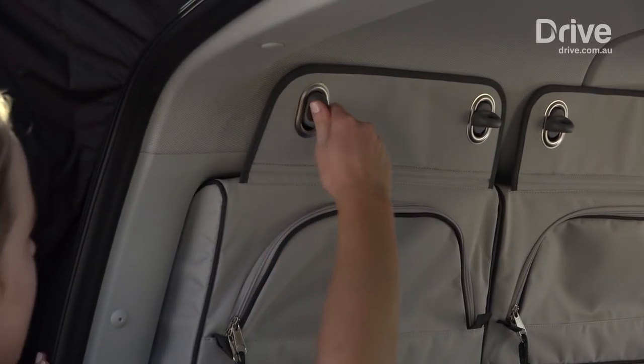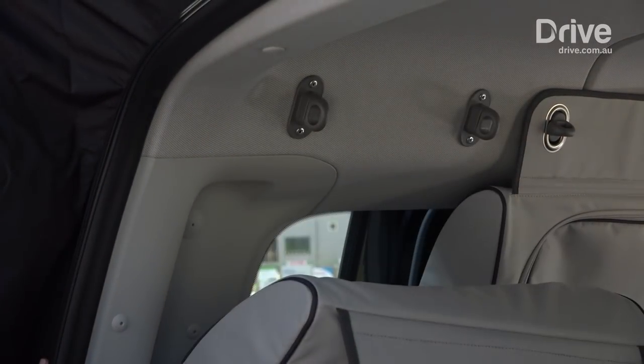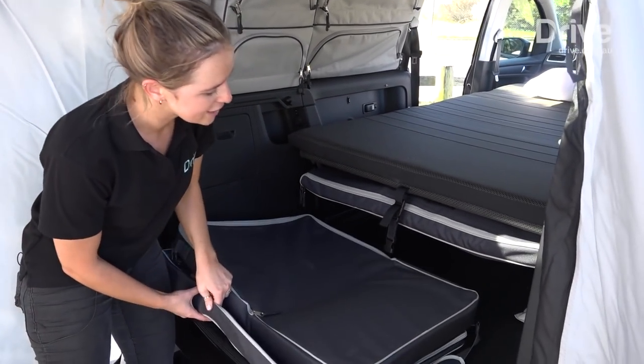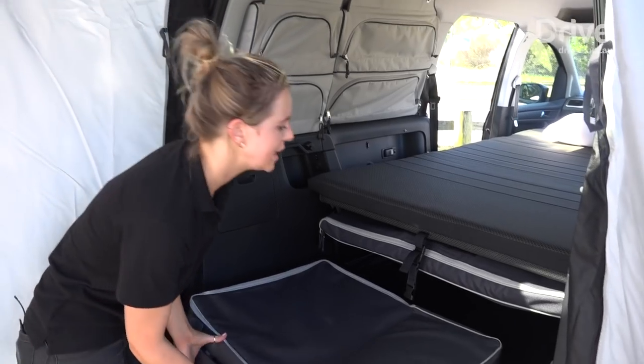There's also plenty of storage. These bags can be removable and they double as sunblockers. There are curtains for the rest of the windows, which are placed under the bed, along with bags for other items like the tent, table and chairs.